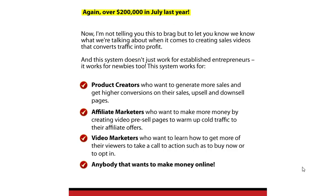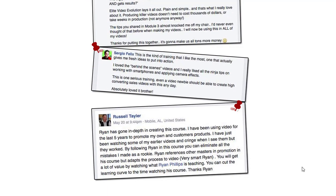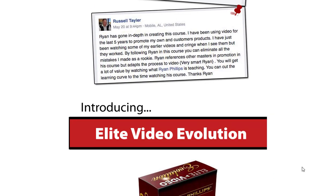However, creating a high-converting sales video requires a specific set of skills and techniques, which Elite Video Evolution 2.0 aims to provide.